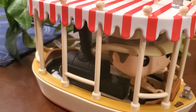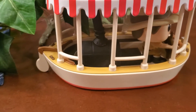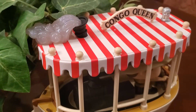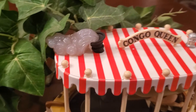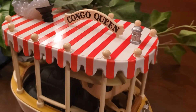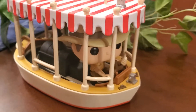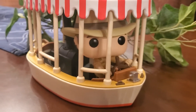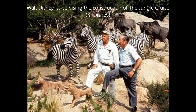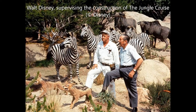Walt Disney had hugely ambitious expectations for his Jungle Cruise attraction. He was inspired by a popular series of documentary films called Walt Disney's True Life Adventures — particularly he was captivated by the film The African Lion, which the Walt Disney Company filmed in Kenya in 1952. With this production as a model, Bill Evans, who designed the landscape of the park and later most of Walt Disney World, was faced with putting a whole ecosystem in Adventureland.